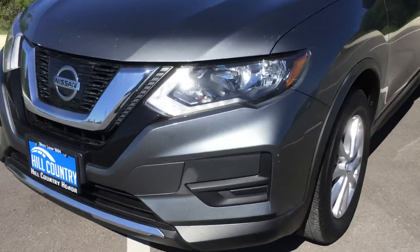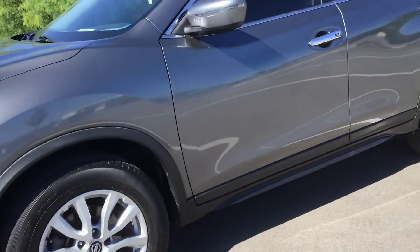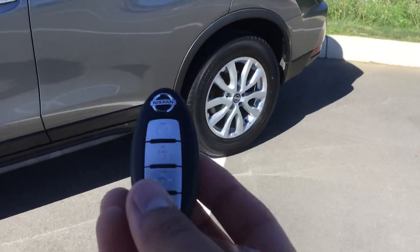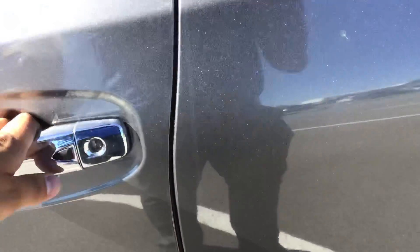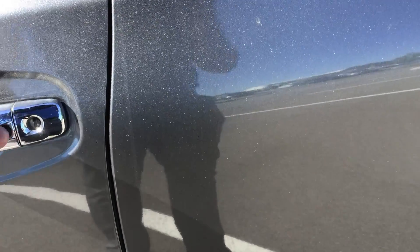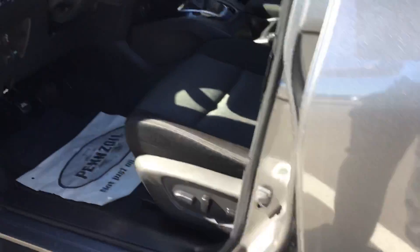You'll see the LED daytime running lights up front and keyless entry with remote start. You can come up to the door, put your hand, press this button and that'll lock and unlock the car for you. Power mirrors, power windows, and power locks are all standard on this car.